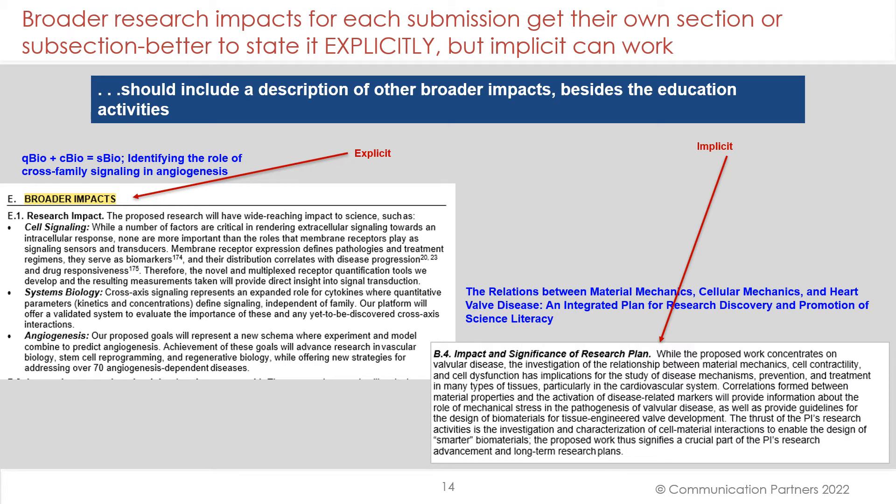Broader research impacts for each submission get their own section or subsection. Better to state it explicitly, but implicit can work. The angiogenesis winner has an entire section devoted to broader impacts for the research. The heart valve winner has a subsection — 'impact and significance of the research' — which is more implicit about the nature of the broader impacts, as opposed to the explicit treatment in the angiogenesis one. But both can work.